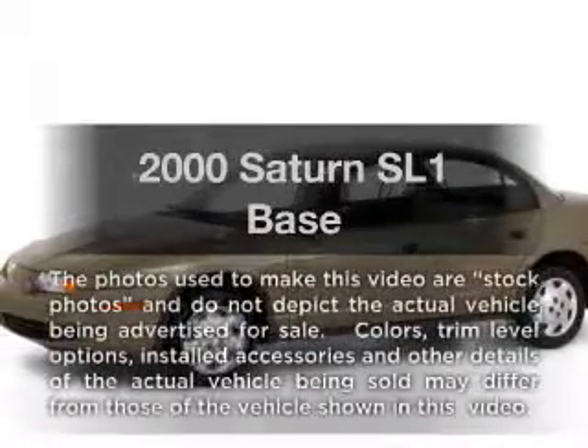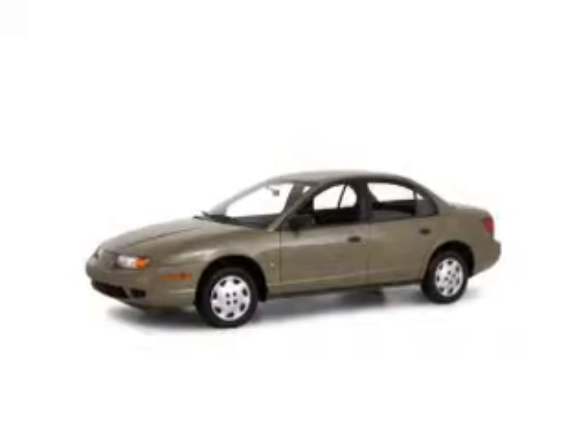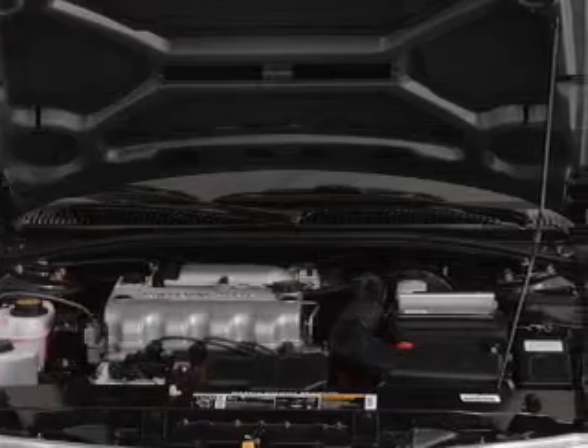Travel the roads in style and comfort in this great vehicle. With an efficient four-cylinder engine, the powertrain includes front wheel drive, connected to a manual transmission that will keep you in touch with your vehicle.